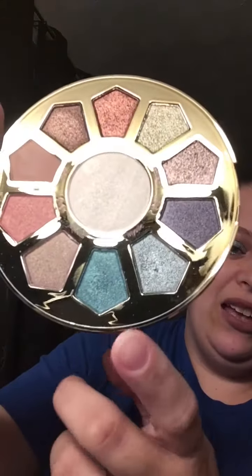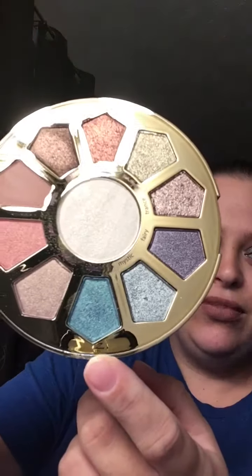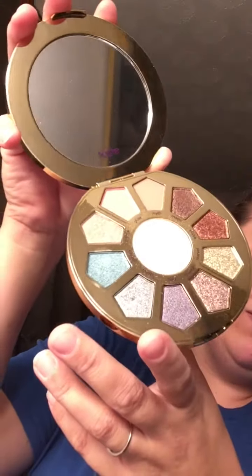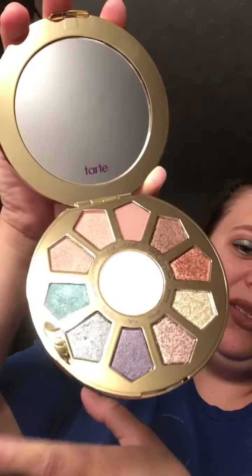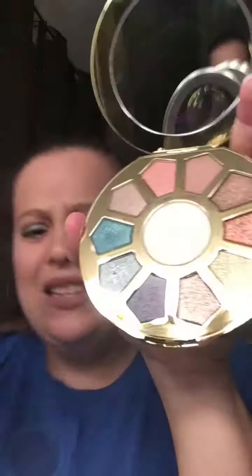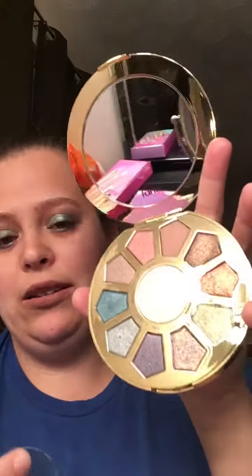I would have to say that this one drew my attention right away. And then of course they give you a mirror — I'm not going to blind you guys, but you can see the packaging. So let's get into the swatches. I'm going to start with the matte. You do only get one matte, but that's not really a big deal for me — I do have other matte palettes if I need them. The rest are all shimmer.